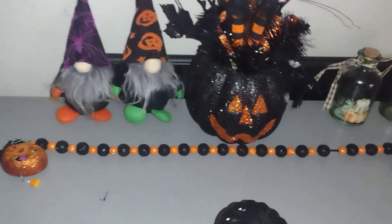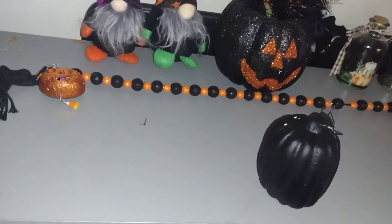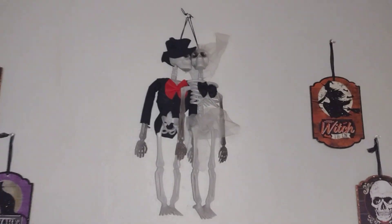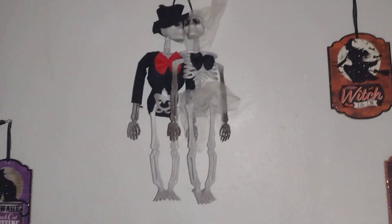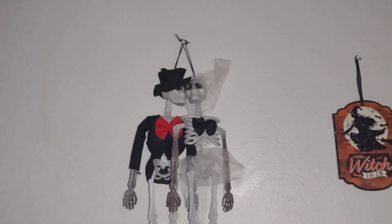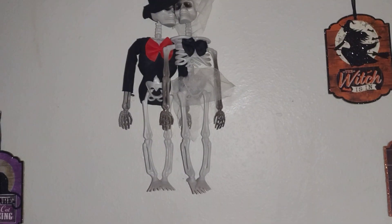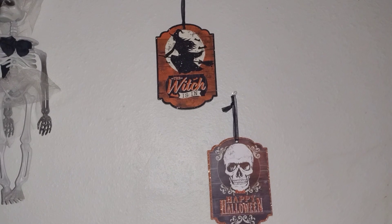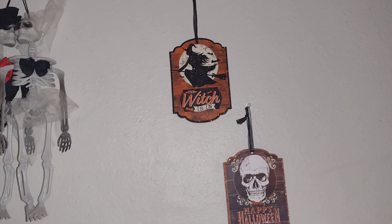The garland I believe I got from Dollar Tree or Walmart. Any signs here I definitely got from Dollar Tree. My other bride and groom couple — my youngest daughter Josephine's favorite right there, they're together forever. Then I got more signs right there, which is pretty cool.